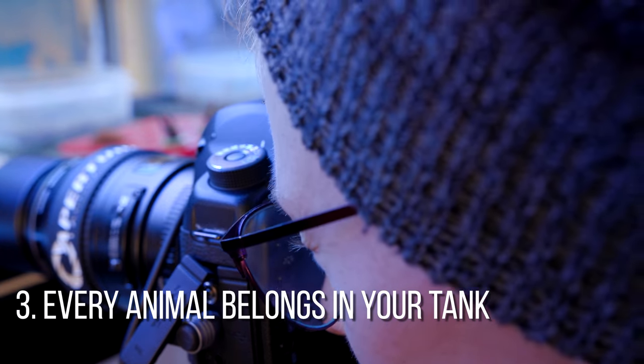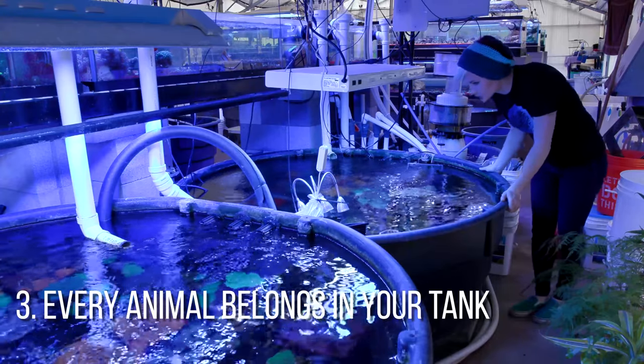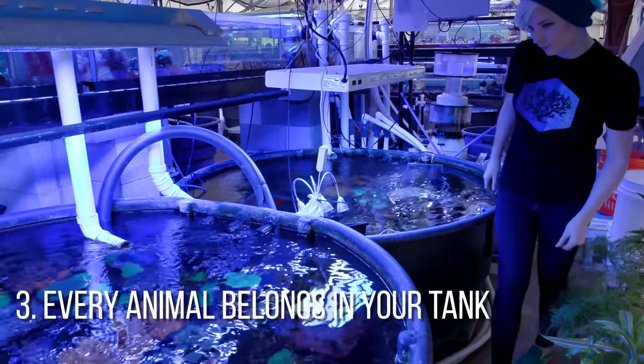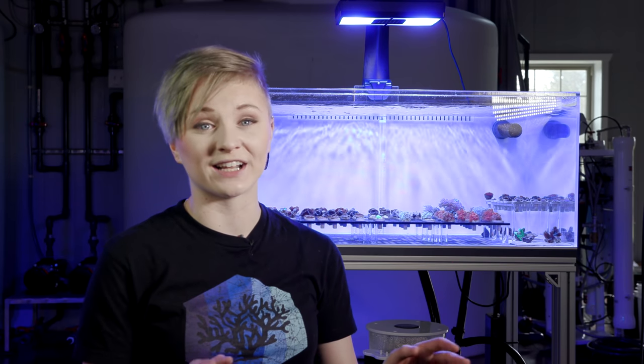Now moving on to number three. When I first started working at Tidal Gardens, I was naive in the sense that I thought every animal I saw for sale at a local fish store was suitable in any kind of aquarium. I came to this conclusion because I thought that the very fact that this animal was in the store and being offered for sale meant that it was okay. Needless to say, there are plenty of animals that an LFS carries that do not make good tank inhabitants.